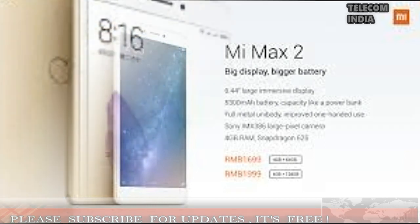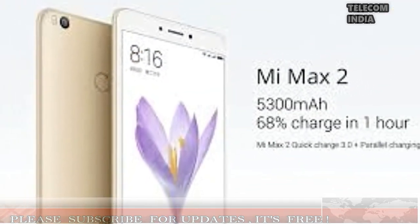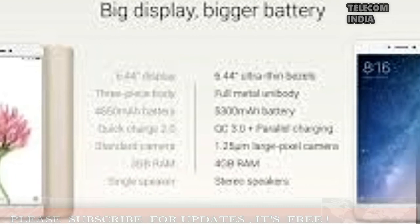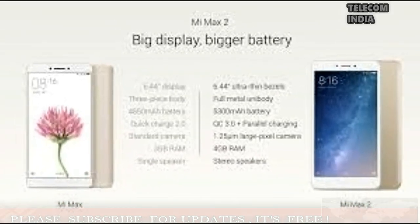The highlight of the Mi Max 2 is the massive 5300mAh battery, which also has support for parallel charging and fast charging. The Mi Max 2 uses a USB Type-C port for charging and also has a 3.5mm headphone jack.